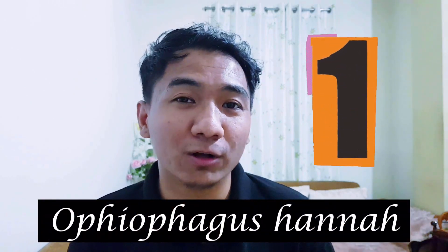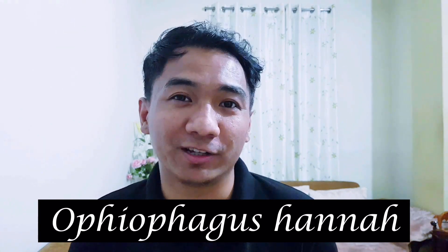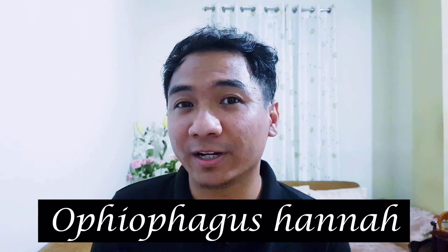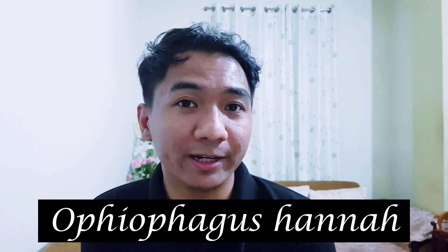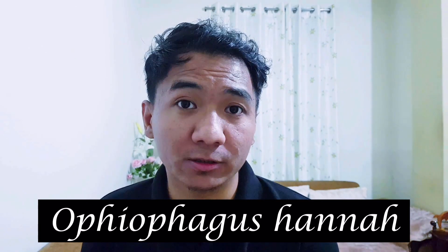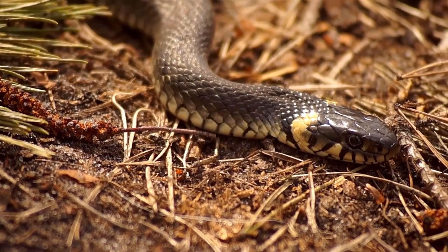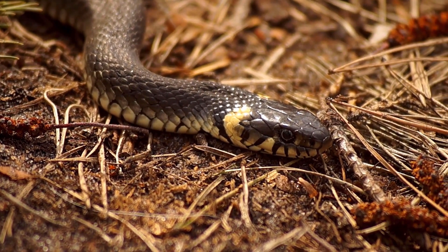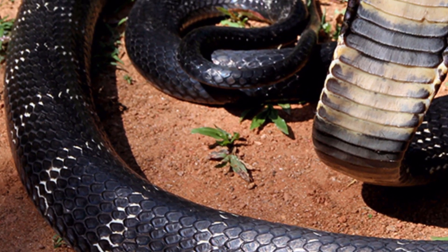To complete this list, at number one we have Ophiophagus hana, also known as the king cobra. What other snake could be at the top of this list? Again, this snake is very rare to be found in Meghalaya. It is the longest venomous snake in the world, distributed in India across the Western Ghats, Tamil Nadu, Odisha, West Bengal, and the jungles of northeast India including Meghalaya. Its average length is about 9 feet 10 inches, but it can reach a maximum of about 15 feet. It has a yellowish, brown, gray, or dark moss green body with yellowish-white bands throughout its length, and the underside is light brown or ash gray.